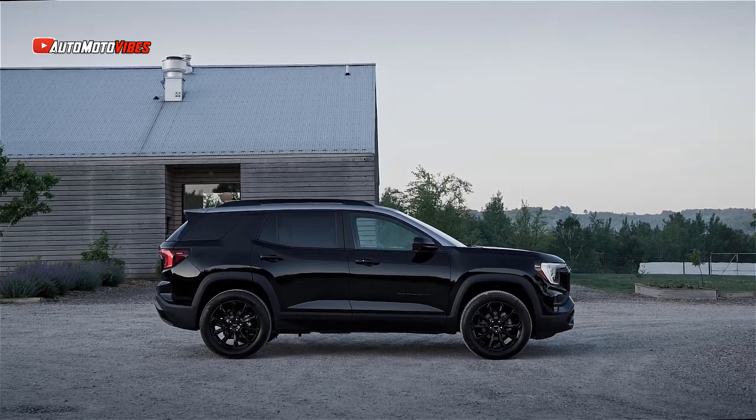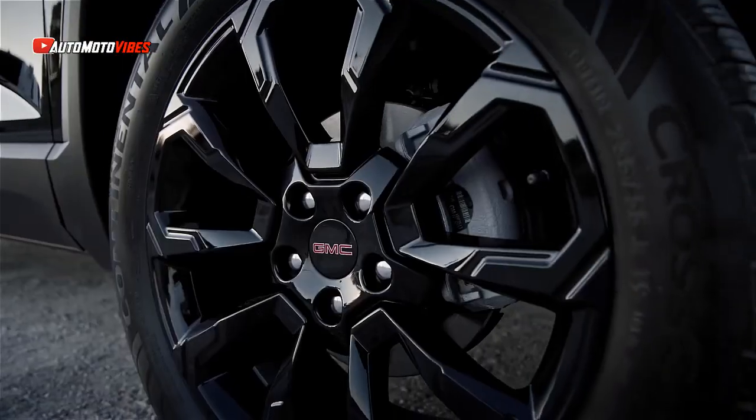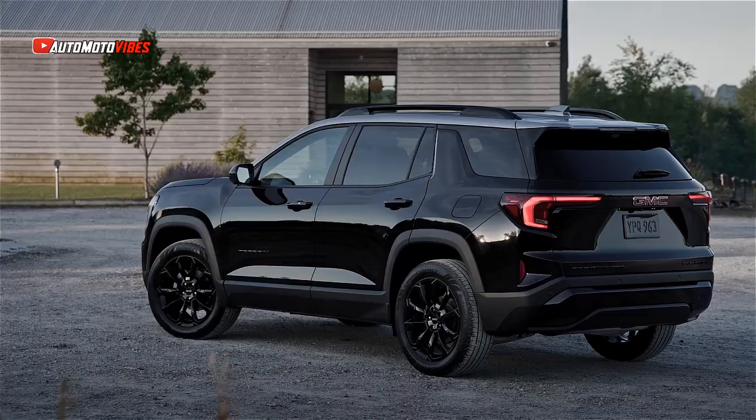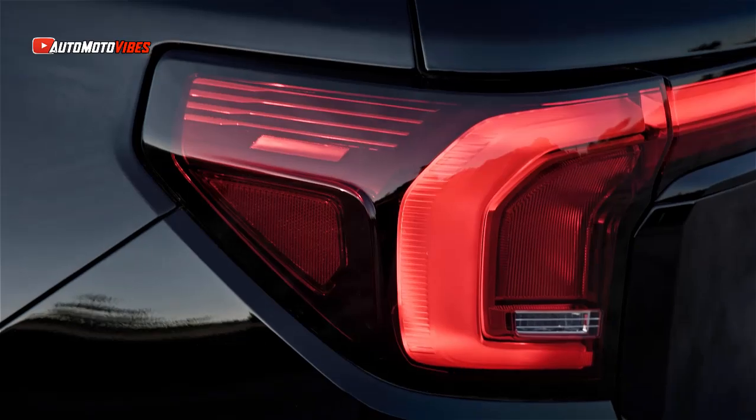The hood is now significantly higher, giving the Terrain a more muscular appearance, complemented by pronounced fenders. An optional painted roof adds a touch of style, with a grey option for a black vehicle and a black option for all others.